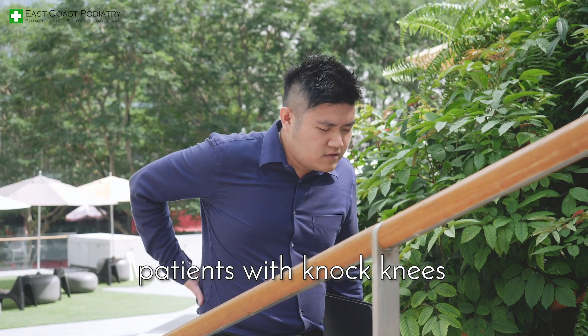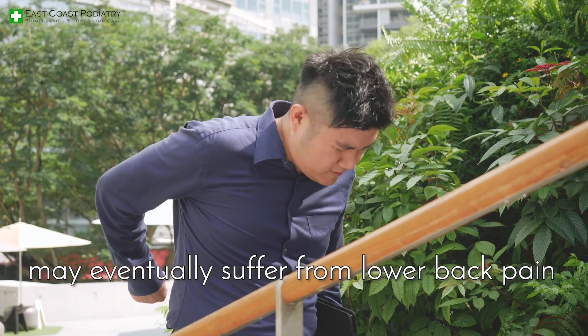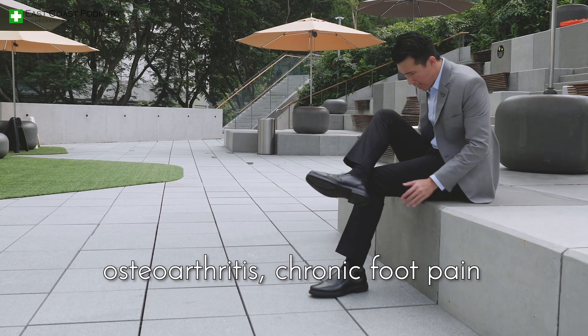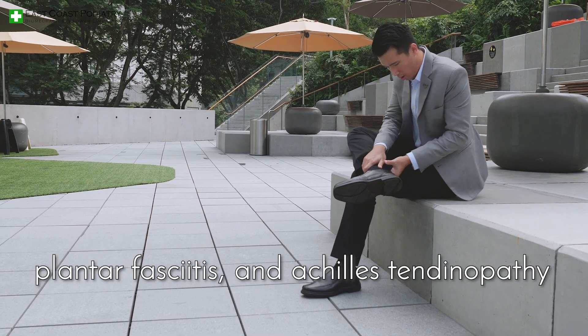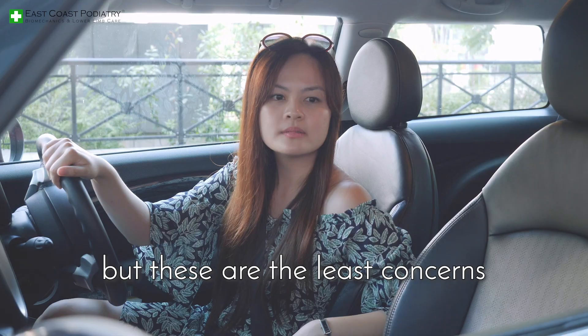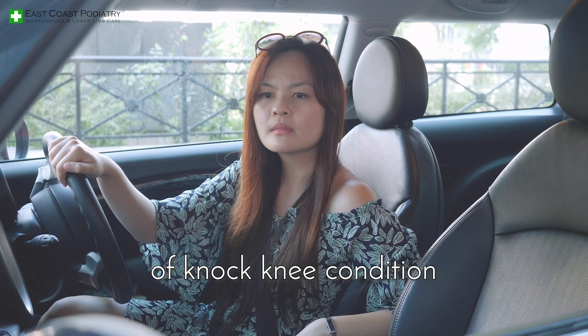Clinical findings show that patients with knocked knees may eventually suffer from lower back pain, early knee degeneration, osteoarthritis, chronic foot pain, plantar fasciitis, and Achilles tendinopathy. Parents may be concerned that their child doesn't look good standing or walking, but these are the least concerns of the knock knee condition.